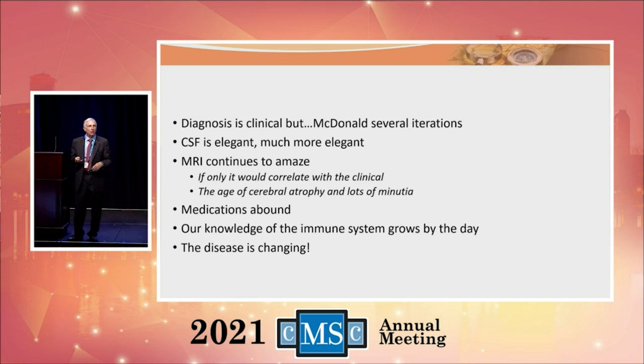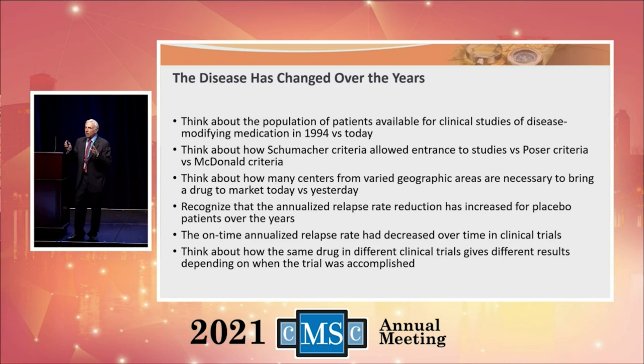MS has changed significantly. Think back to 1994 before we had any medications — if you were here then and I said I have a drug I want to study, you have to have MS and can't have been on any MS medication, everyone's hands would go up. If I ask that today, almost nobody is eligible — everyone is being treated. The only eligible people are the newly diagnosed or those averse to medication.